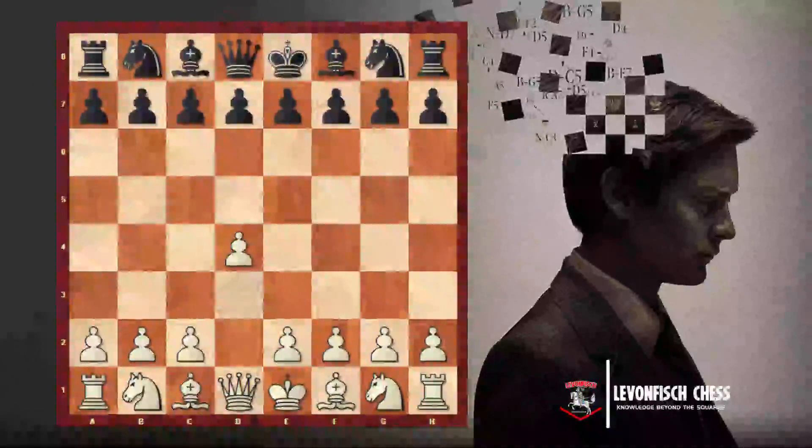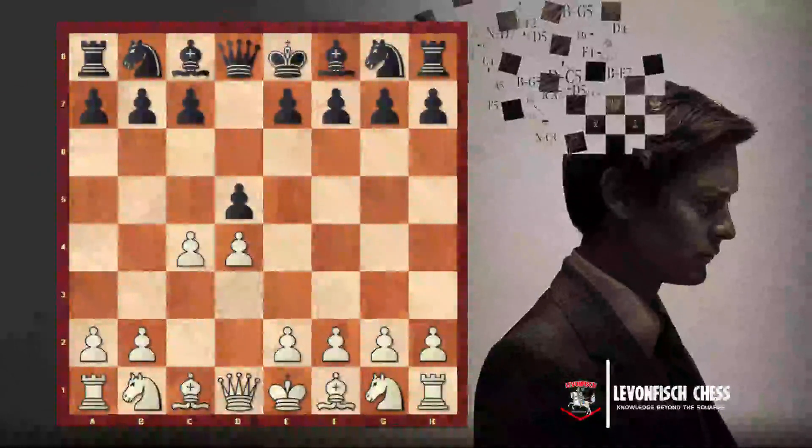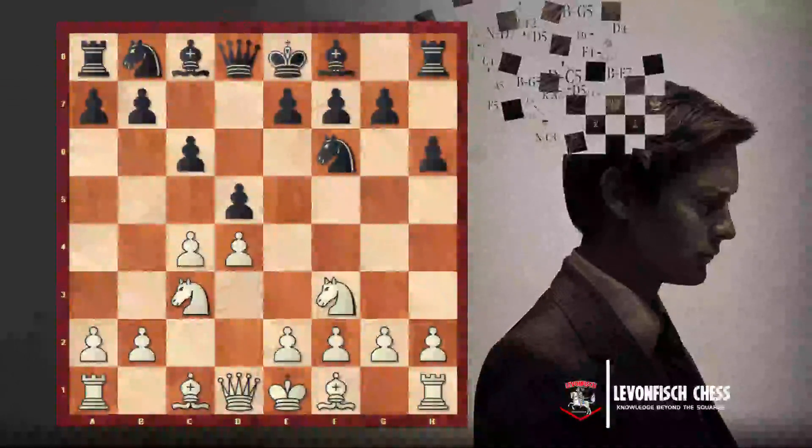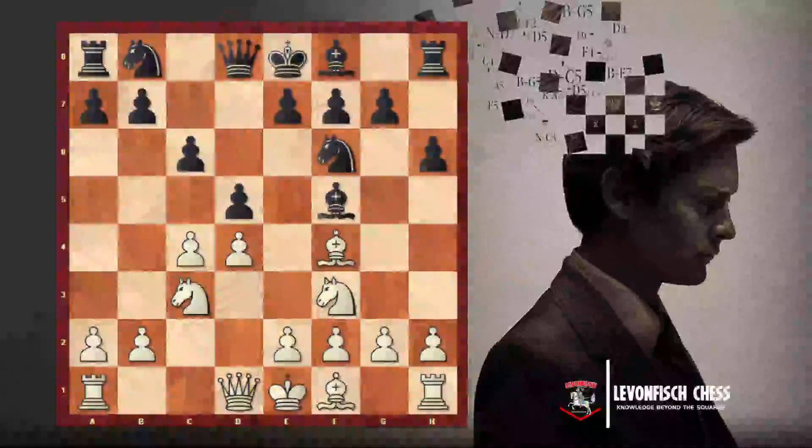Let's look at a real game to see the power of the pawn. The moves were: D4, D5, C4, C6, Nc3, Nf6, Nf3, H6. The H6 move is not very good because in the opening we should develop pieces — pieces can perform stronger attacks. I followed this principle and played Bf4; black played Bf5, and I played Qb3.